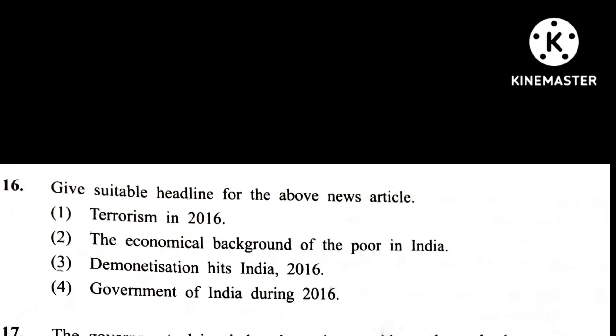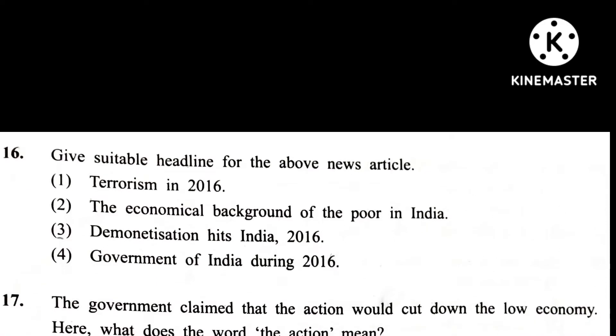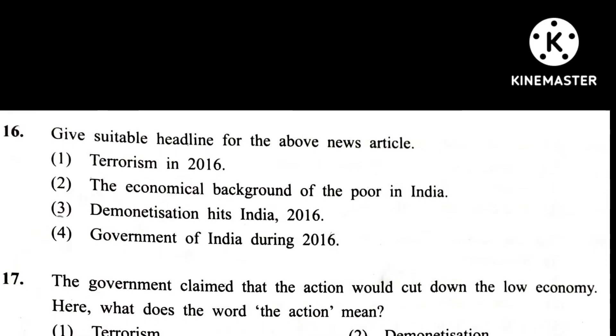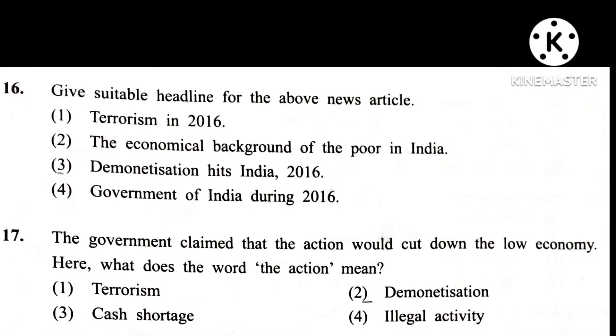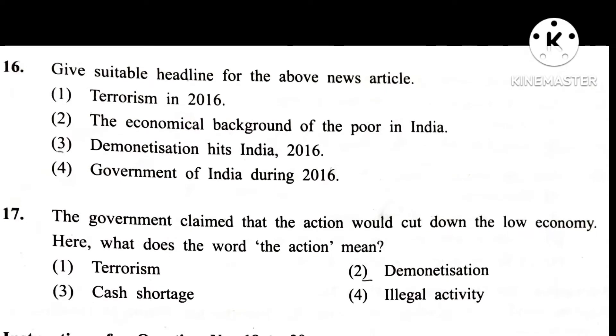Question 16. Give a suitable headline for the above news article. Answer is 3rd.